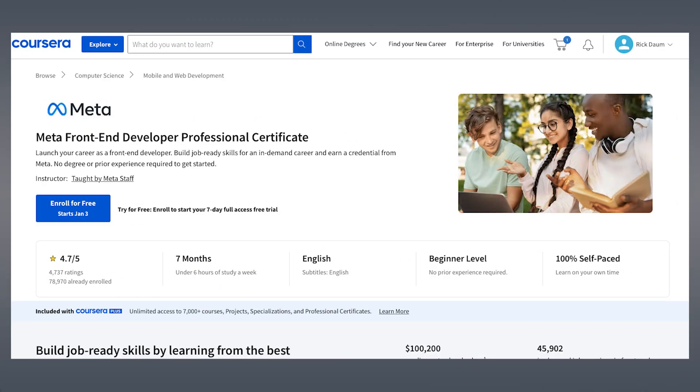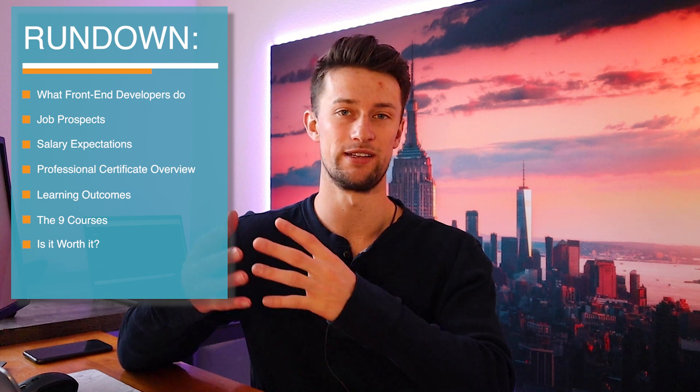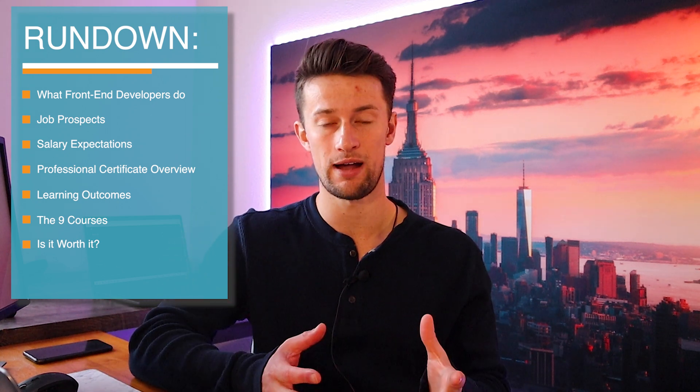In today's video, I'm going to give an honest review and explanation of the Meta Front End Developer Professional Certificate. This is a course offered on Coursera. I'm going to take you through what to expect, how the course actually goes, and we'll look at the nine different modules inside this professional certificate to give you an idea as to what it's all about, talk about career outcomes, and then finally boil it down to whether it's actually worth it and who this may be very best for.